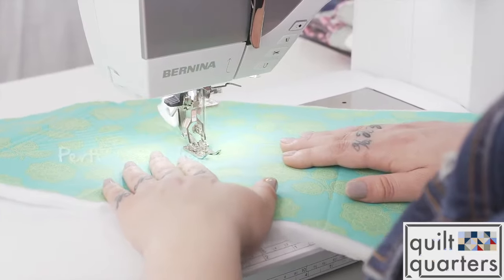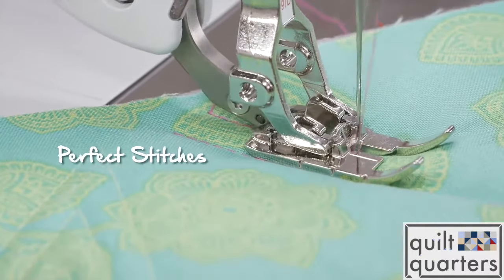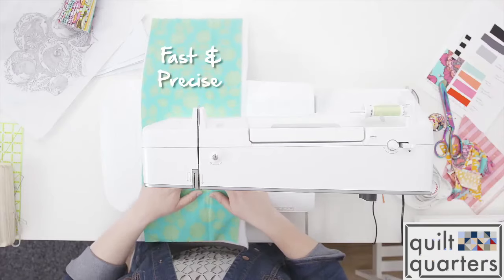I love Bernina because it is the most dependable machine on earth. What's really important to me as a sewer is consistent stitch length. I know it's going to be the same every time I sit down at the machine, regardless of what I'm sewing, and that is something that only a Bernina does every single time.